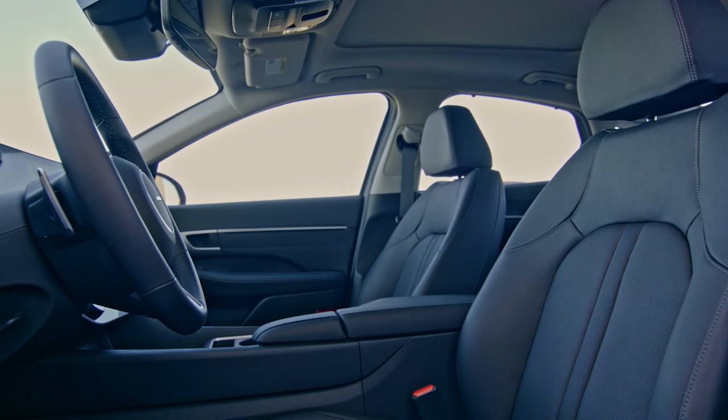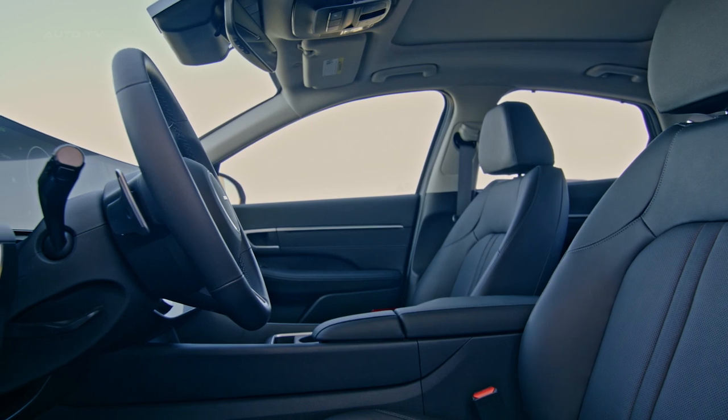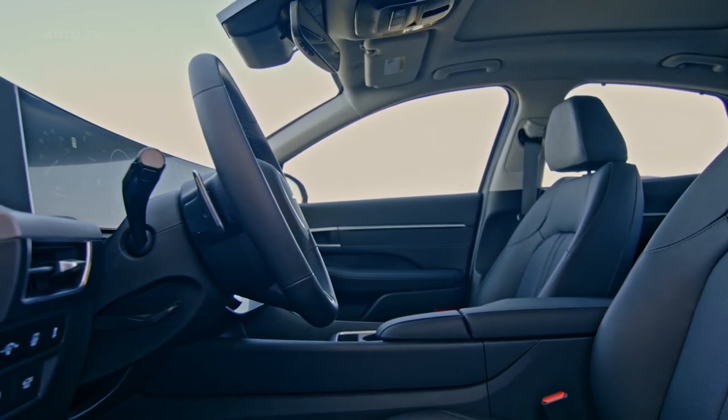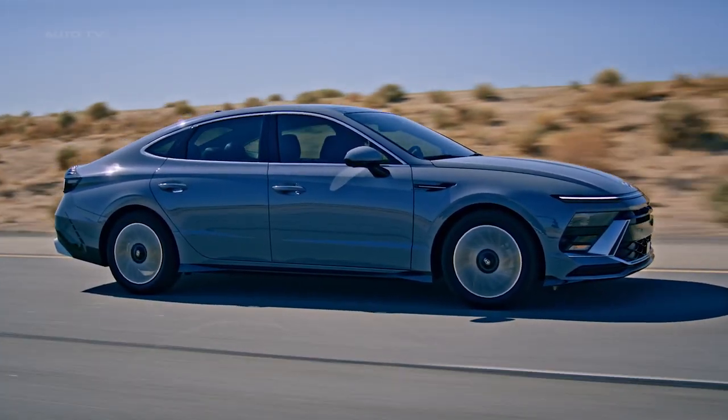The vehicle comes with a new curved display that combines the driver information cluster and the infotainment system. For the first time, the Sonata is available with Hyundai's all-wheel drive system, mated to a 2.5-liter engine, offering enhanced driving performance and all-weather capabilities.